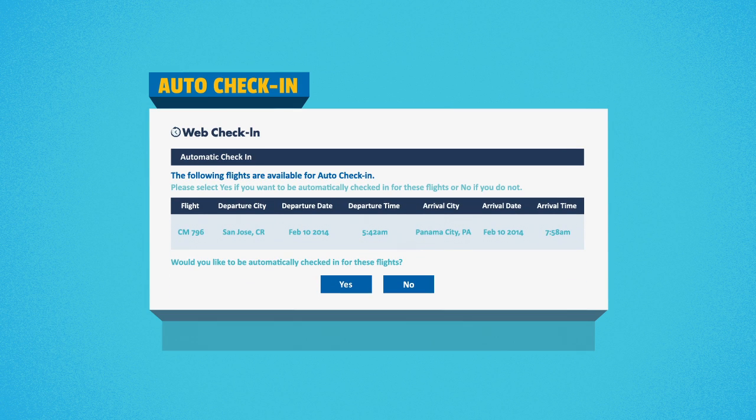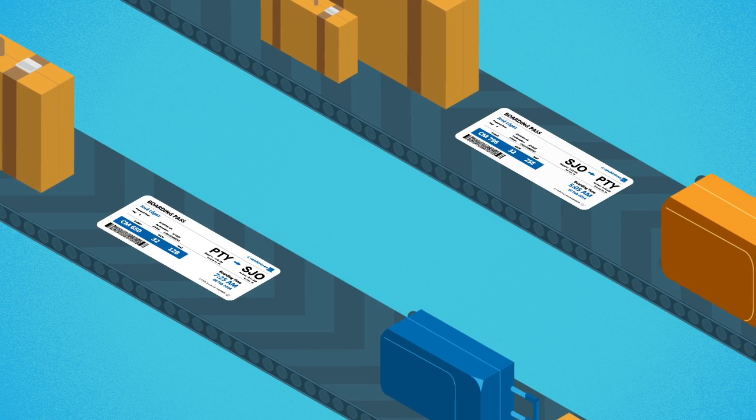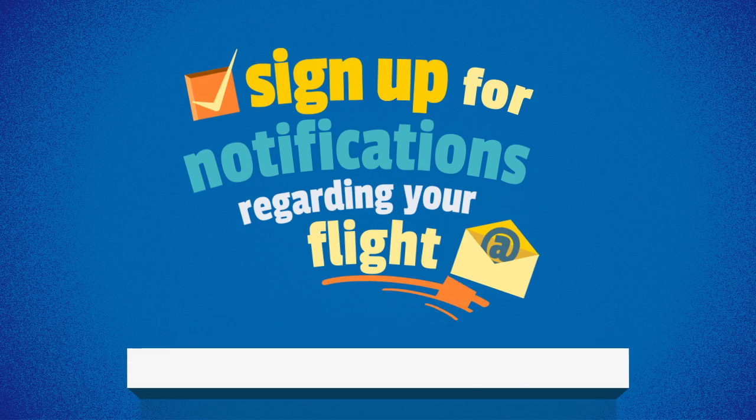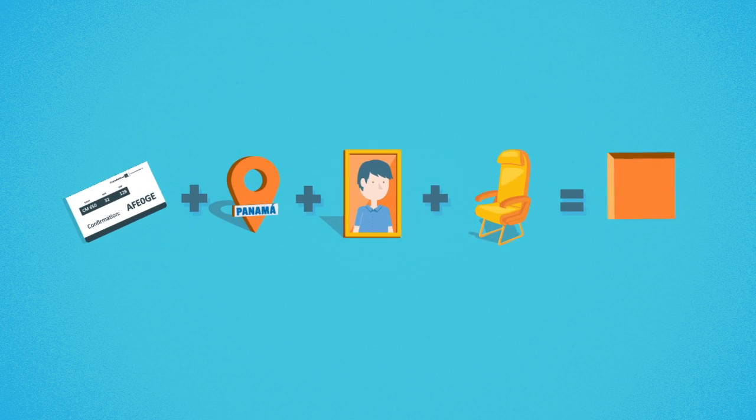You may also select the auto check-in option. If you select this option, we'll send you your boarding pass for your return trip. Don't forget to sign up for notifications regarding your flight. Now you're checked in and ready to go.